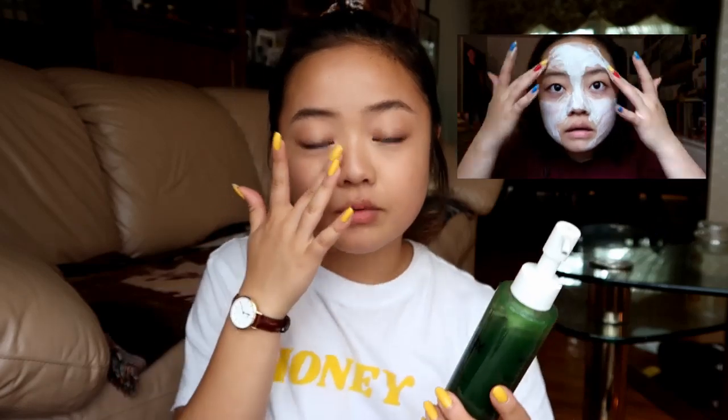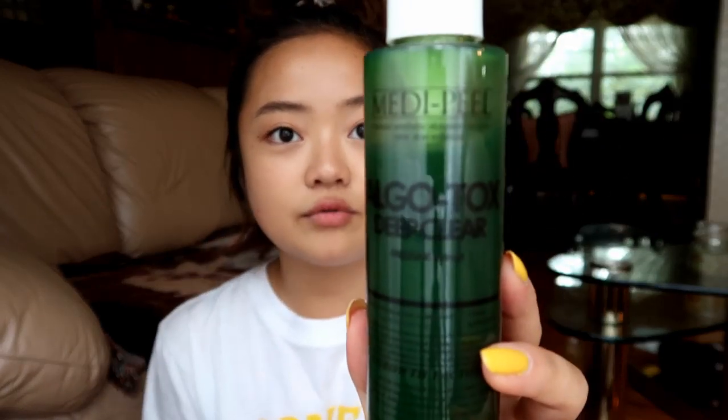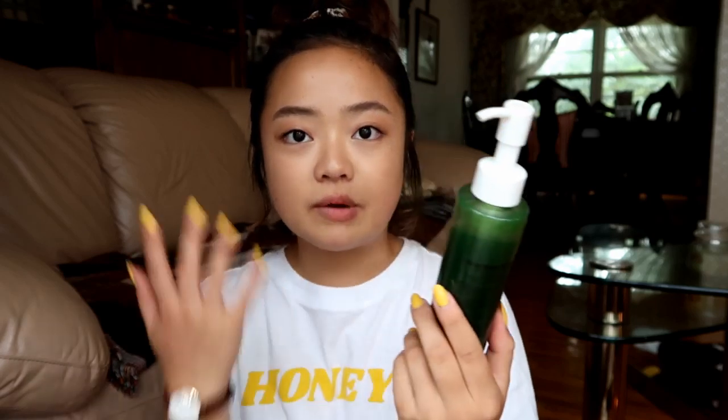Then we have the Algotox Deep Clear Cleanser — this is so cool, I actually have a little clip of me trying it out. The only mistake I made in that clip was I didn't use water, which was silly of me, but it just bubbled up a little bit more without water. My sister and I love this because it goes on as a green cleanser texture, but once you rub it in with water it becomes a very soft, foaming, bubbling solution. I like to use this around once a week when I want a really deep clean.